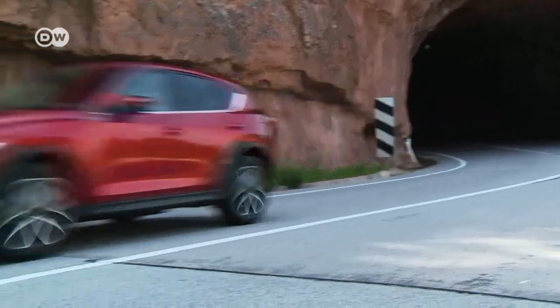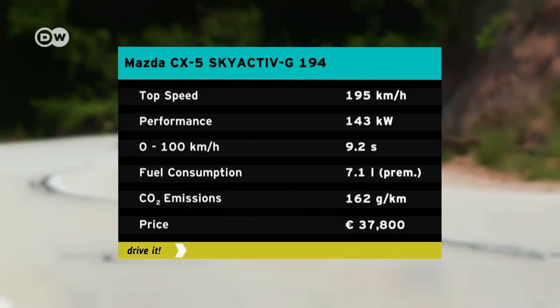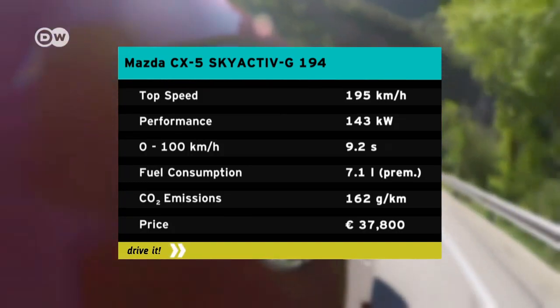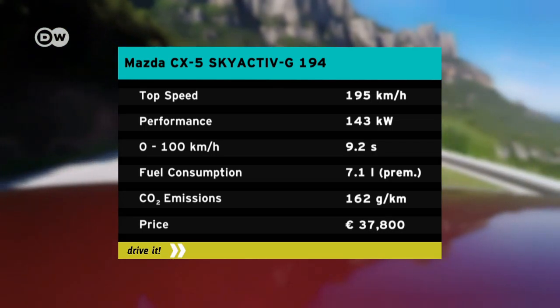The new engine's performance is impressive, delivering acceleration from zero to 100 kilometers an hour in 9.2 seconds. Its top speed is 195 kilometers an hour.